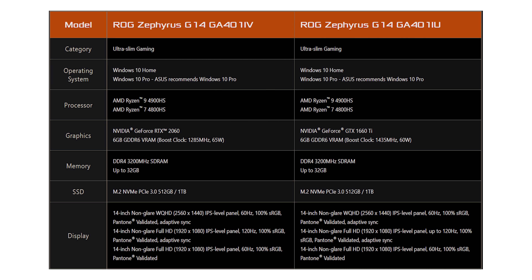Now let's talk about specifications. There are two CPU variants: Ryzen 5 4600HS and Ryzen 7 4800HS. You can get either a GTX 1650 or, if your budget is more than 1 lakh rupees, a GTX 1650 Ti. Importantly, Asus did not compromise on build quality, battery life, charging solution, or keyboard across any variant. You also get options of Ryzen 7 4800HS and Ryzen 9 4900HS, which can be paired with GTX 1660 Ti or RTX 2060.